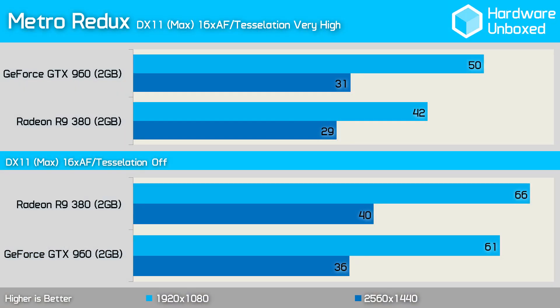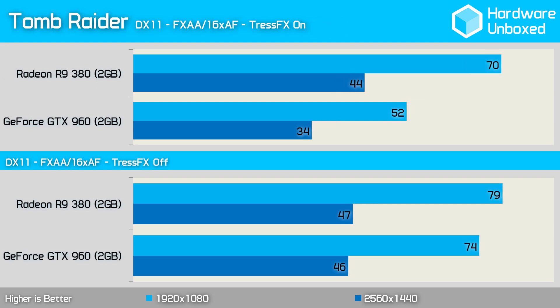In Metro Redux, the 960 enjoyed an 8 frames per second advantage at 1080p with Tessellation set to very high. With Tessellation disabled, it's the 380 that's faster by 5 fps, though both GPUs exceeded 60 fps on average. In Tomb Raider with TressFX enabled, the 380 has an obvious advantage, rendering 18 fps more than the 960 at 1080p. Disabling TressFX reduces the performance margin significantly, and now the 380 is just 5 fps faster, with both GPUs rendering over 70 fps on average at 1080p.